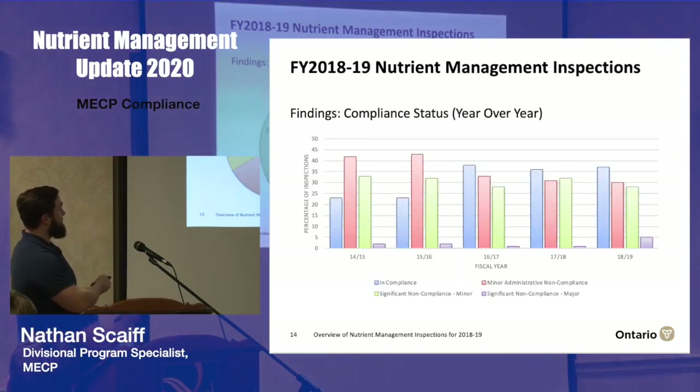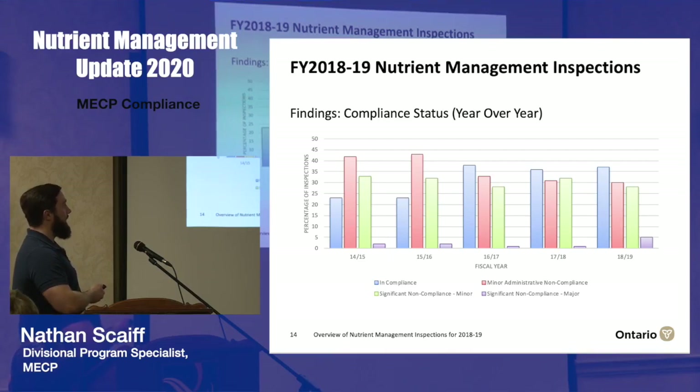Looking at the same information year over year for the 2018-19 fiscal year, we're not seeing a big change. We're still seeing mostly in-compliance or in-compliance with minor administrative violations, which is very good to see year over year with those first two categories so high. We're not seeing much of a change in terms of the amount of other non-compliance issues either.